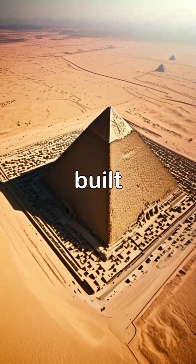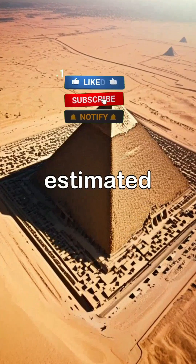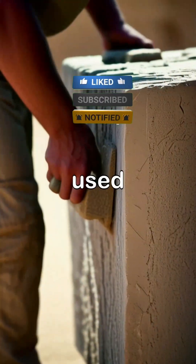How exactly was the pyramid of Egypt built? Each brick weighed about two and a half tons, and it is estimated that over two million bricks were used in its construction.